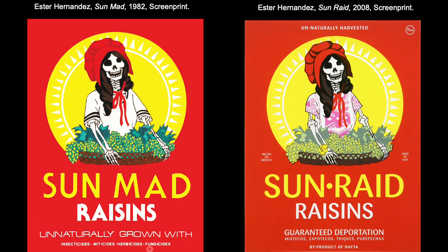You can pick out subtle, almost ironic or satirical changes she's made to the advertisement: 'unnaturally grown with insecticides, miticides, herbicides, and fungicides.' Whereas in a real raisin ad this would be a boast about how natural and healthy the product is — that's not necessarily the truth. On the right we have one from 2008 titled Sun Raid, where she reimagines the ad to condemn US Immigration and Customs Enforcement or ICE. The caption reads 'unnaturally harvested, deportation guaranteed,' and the skeleton is now wearing an ICE wrist monitor and traditional indigenous garments — commenting on the experiences of immigrants within the country.